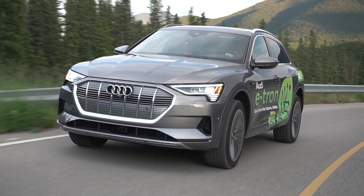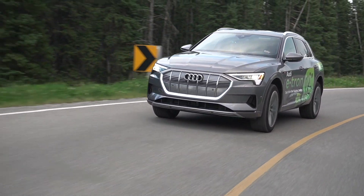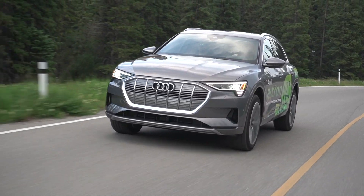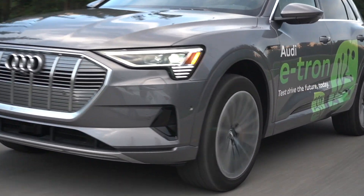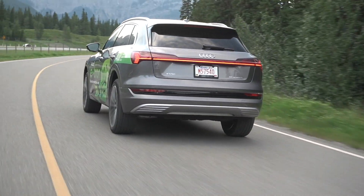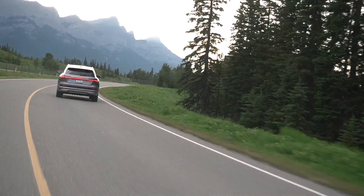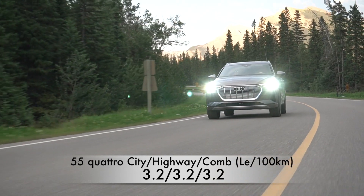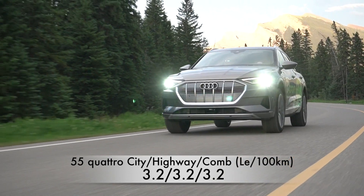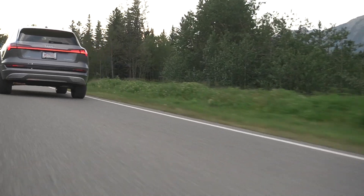The e-tron is all-wheel drive with two electric motors, one for each axle, each with their own one-speed transmission. In standard driving mode, it makes 335 horsepower and 414 pound-feet of torque. But there's a boost function — sliding from drive to sport or going into dynamic mode unlocks an additional power reserve, adding more power and torque and taking it to 402 horsepower and 490 pound-feet of torque.